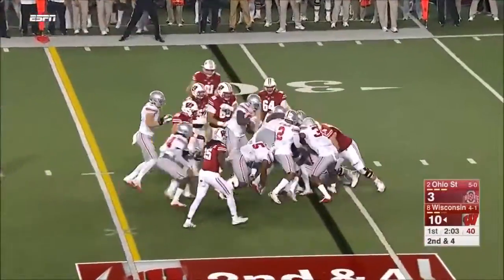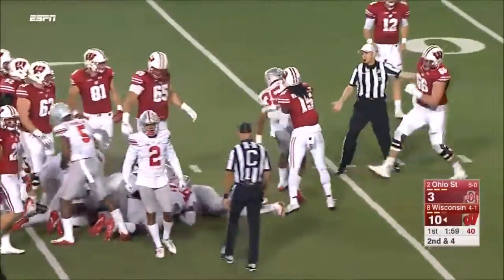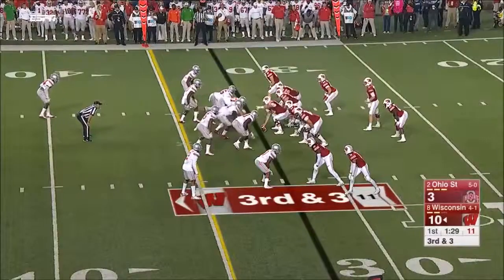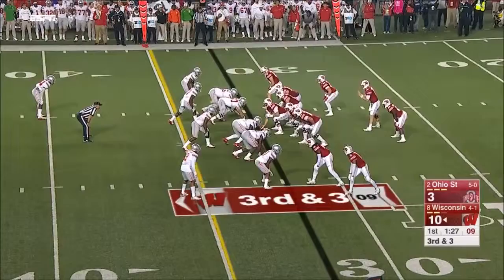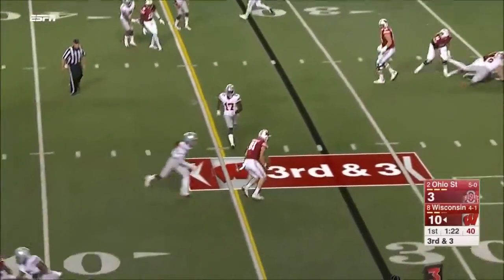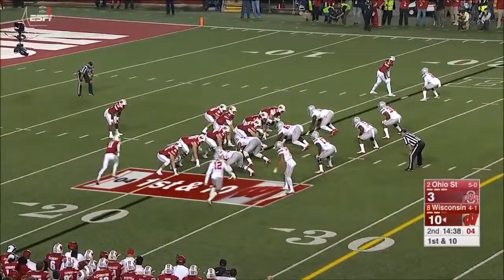Not much room that time, sets up third and short. When the guys up front — who are very, very young — they need three. Hornibrook looked in the direction of Ogunbowale, their third-down back, but keep in mind Clement is still in the mix.